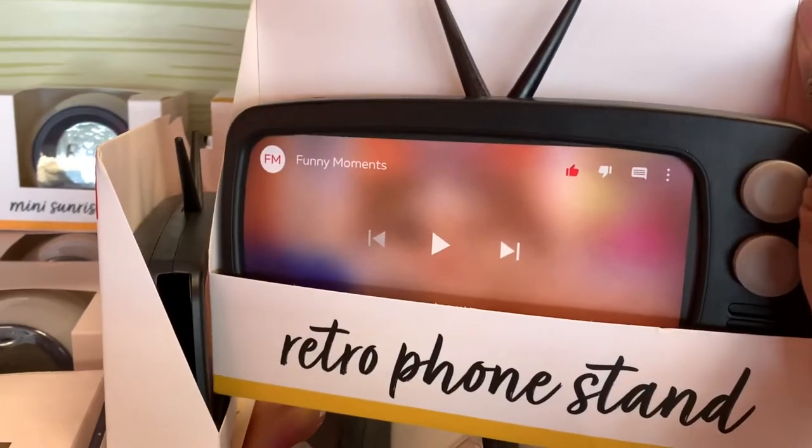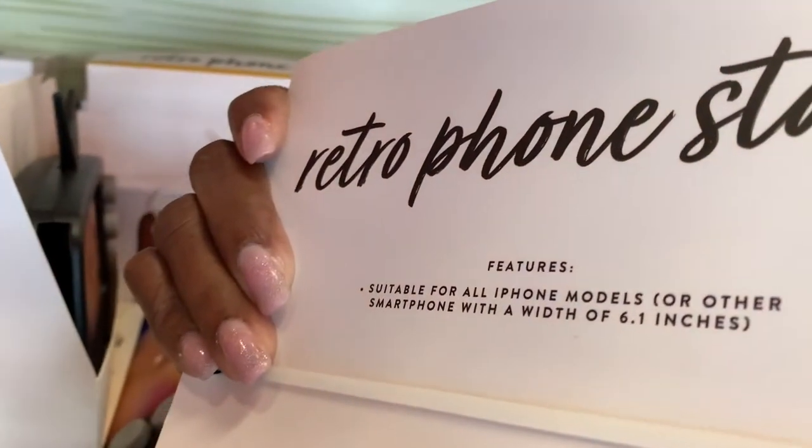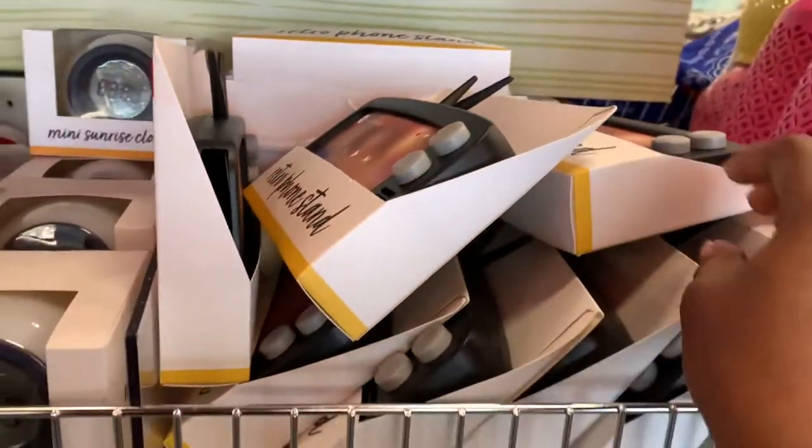Now look at this — the little retro phone stand. Look at that little retro phone stand, it's like rubber. $5. I need to go back and get that.